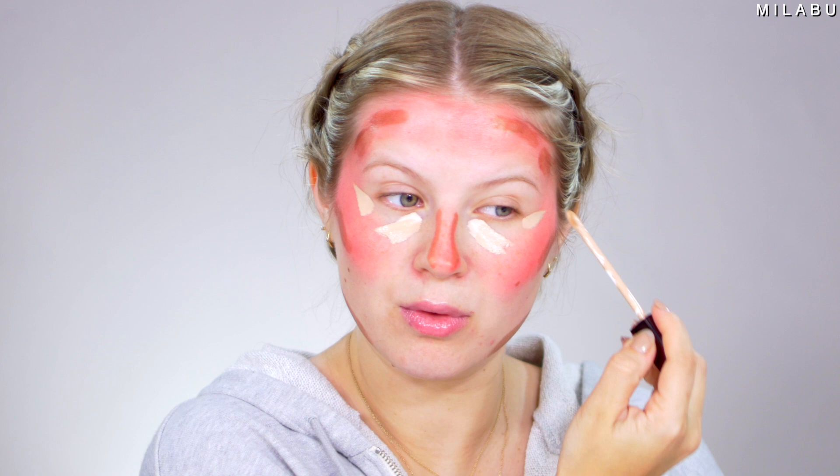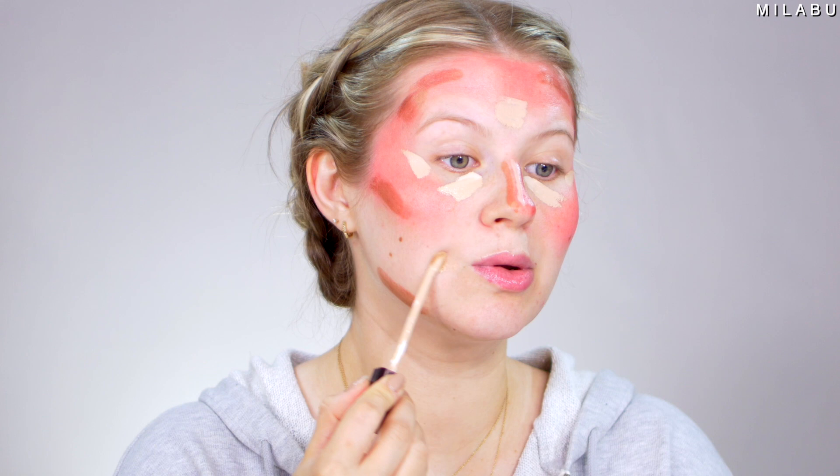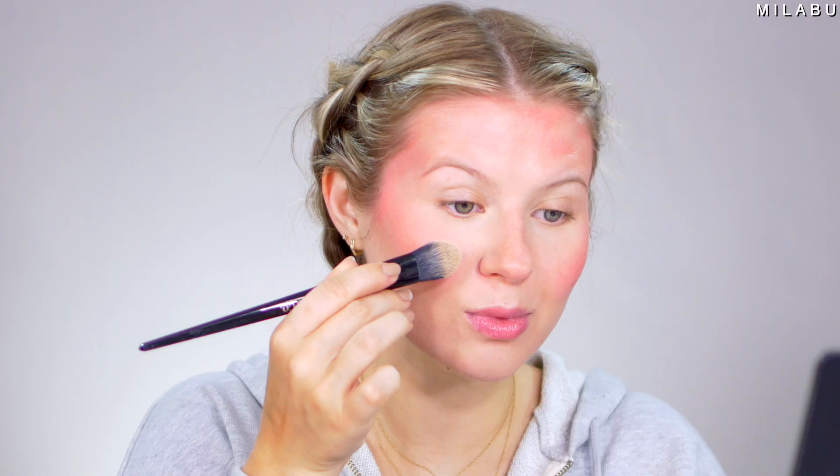Then we take our concealer — and this is how to lift your face. I'm pretty sure you've seen this hack all over the internet. You apply it like that. I'm gonna take a different shade — this is a little too light. I'm gonna take the hourglass. Then you lift it like this, put it on your forehead, down the bridge of your nose. I'm gonna take a damp sponge and just blend all of this together. Next step, you apply foundation and then blend that all together.